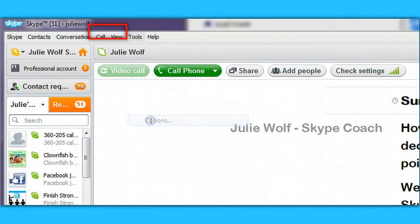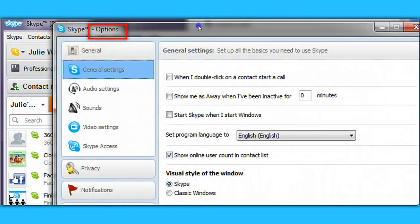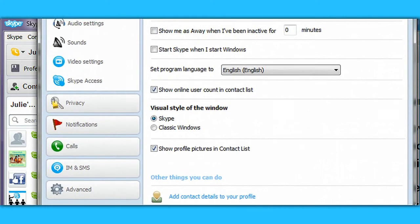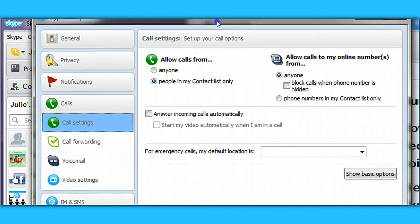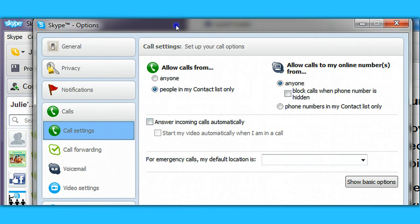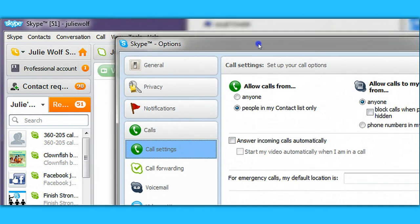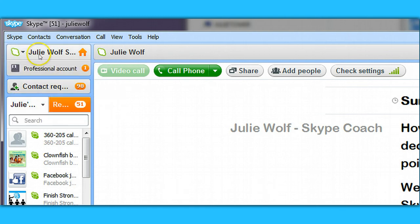Let's go back to Tools, Options, and bring up the box again. In the Options box under Calls, it should open on Call Settings. You can choose the more restrictive option, which is contacts only, and make sure 'Answer Calls Automatically' is unchecked. Or you can change your status to Do Not Disturb or Invisible, and then calls won't pop up or ring.